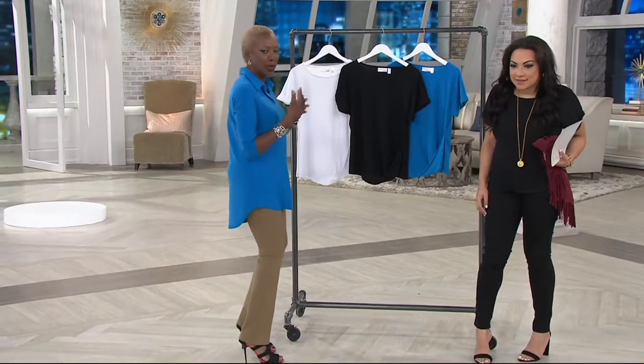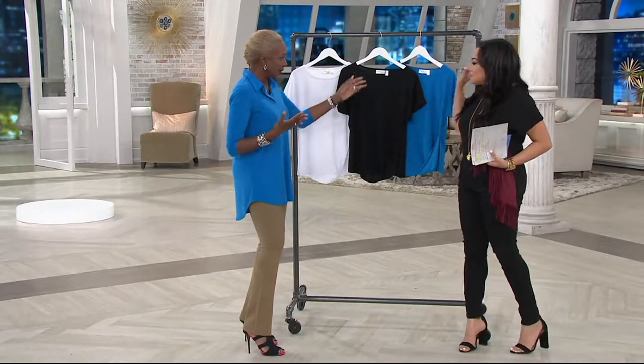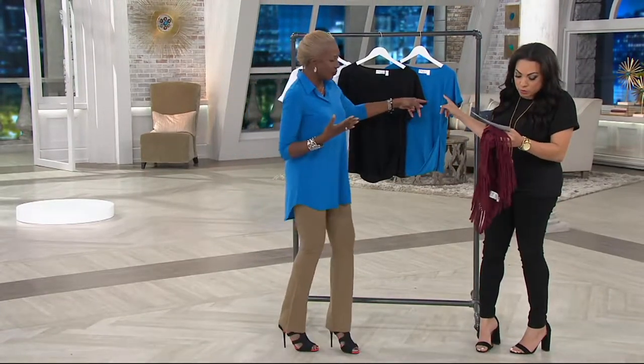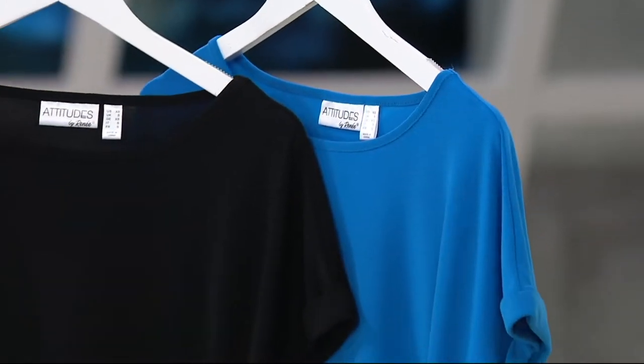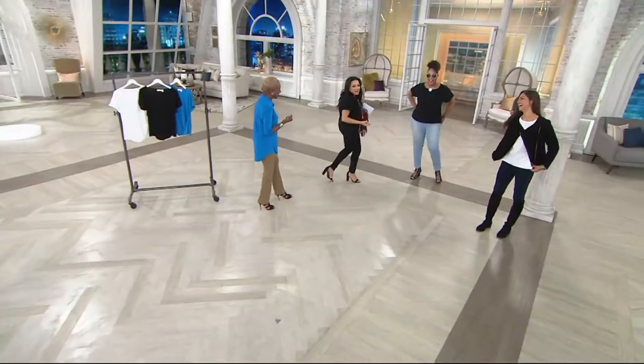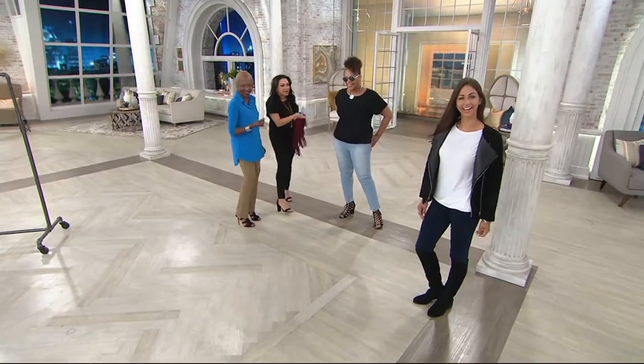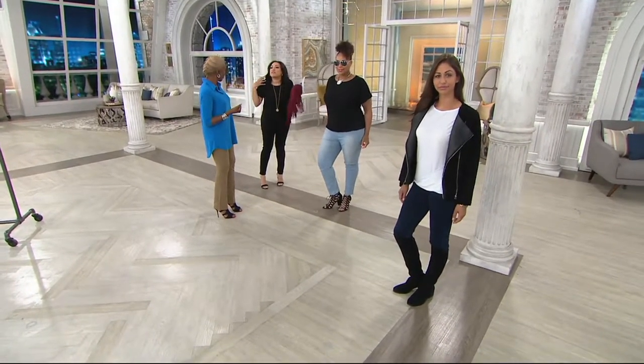You can wear it any time — roll it up, pack it, put it away. The colors are white, black, and blue grotto. Blue grotto — I kept saying 'grotto' instead of 'grotto' — tomato, tomato! Don't get fired on your first day with Renee! It looks fabulous on and it's also about how it feels.